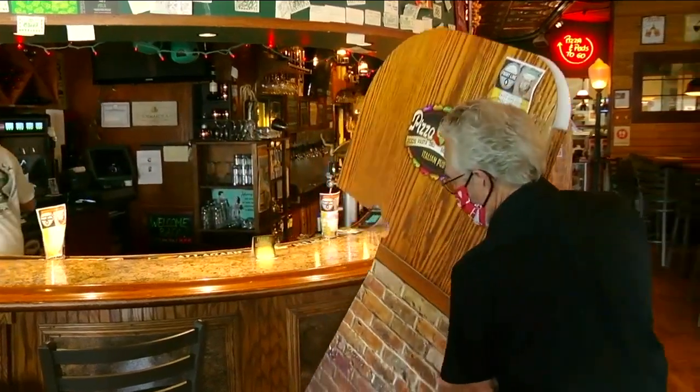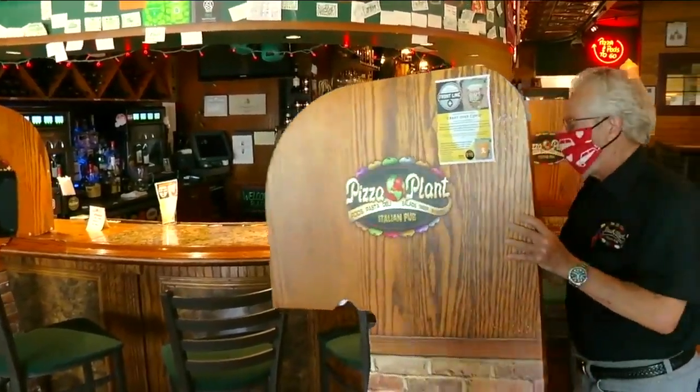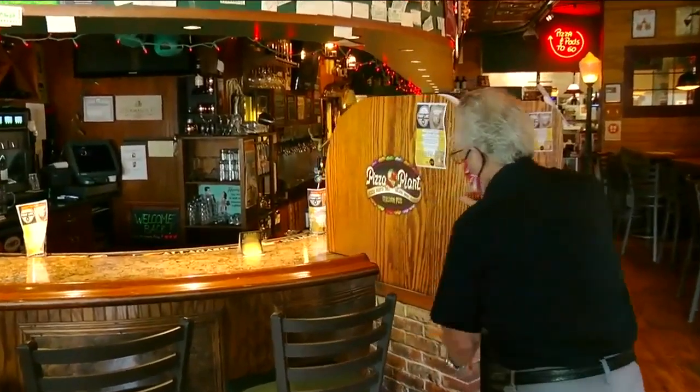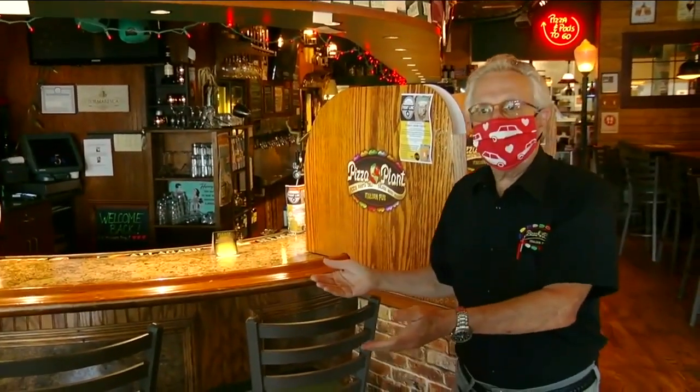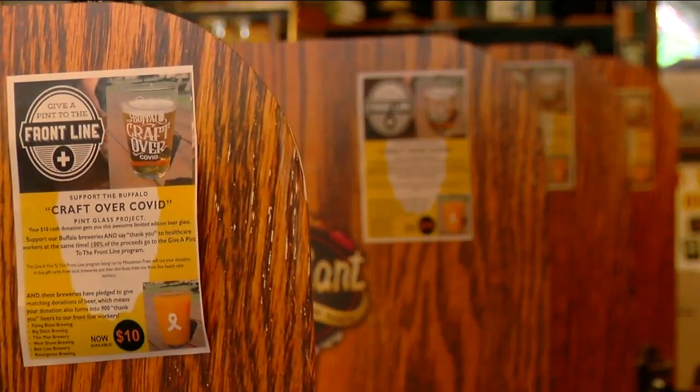Just pull up, pull out, put another chair in. These bar pods, as Pizza Plant calls them, split up the bar to allow groups of up to four to sit, talk, and drink responsibly without masks. And the final product was a true team effort.